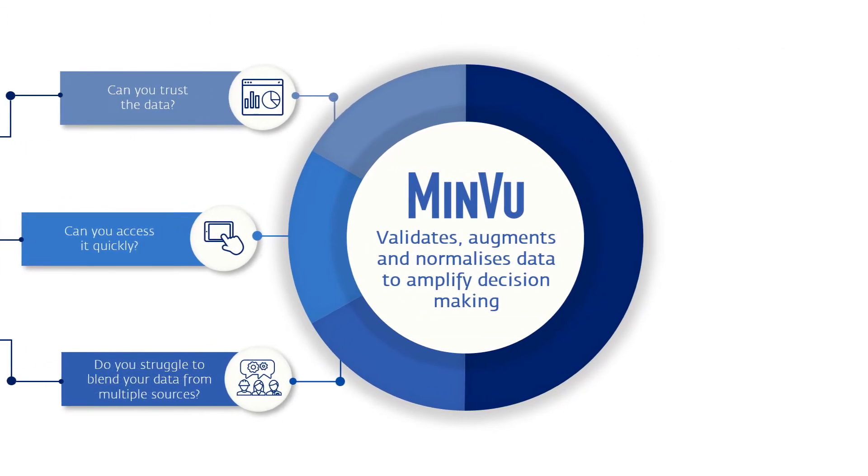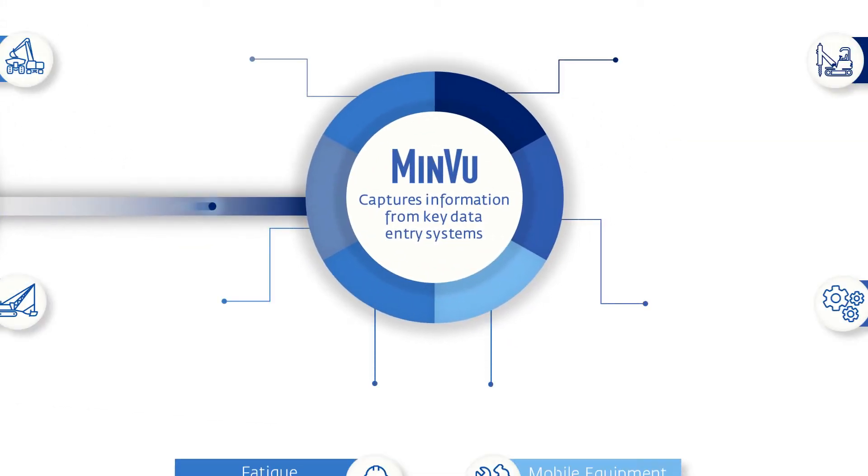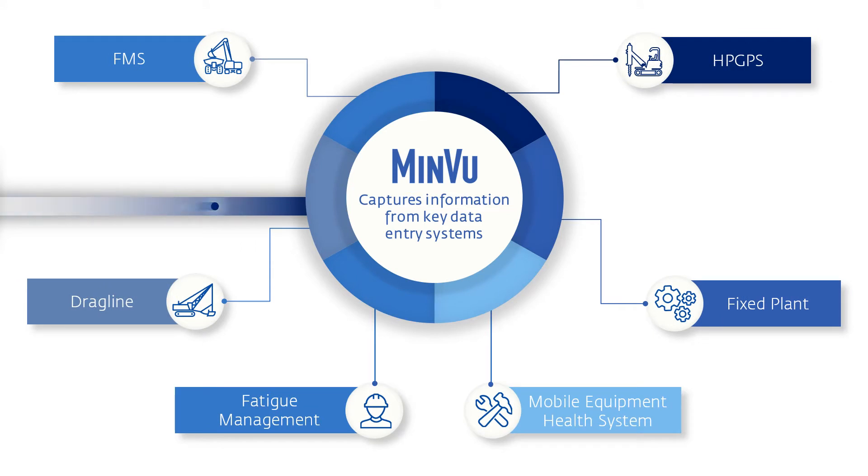MinView is a mining-specific data intelligence platform that independently validates, augments and normalises data to amplify the decision-making capability of your business. It takes the live data from your existing operational capture systems, such as fleet management, high-precision GPS guidance, equipment health and many more. MinView continuously monitors the connections to these systems and any connection issues are immediately identified to prevent data loss.